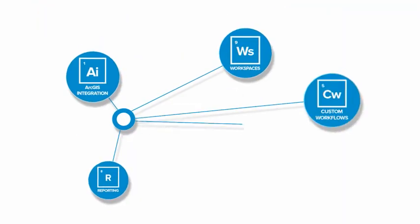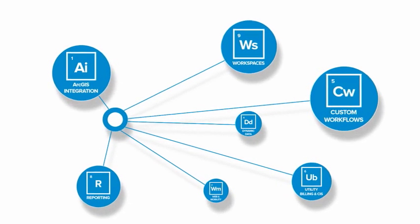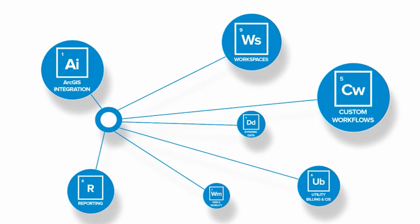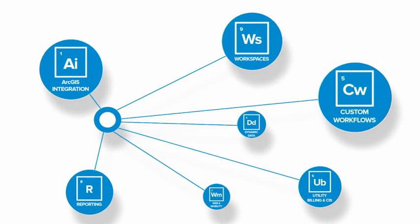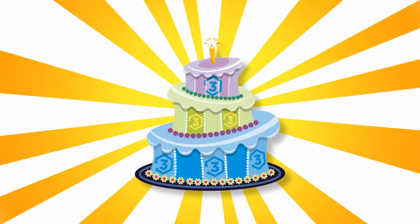Elements XS3 also gives you building blocks so you can design completely custom workflow processes specific to individual job functions. So you don't have to change the way you work to fit the way your software works — it's like having your cake custom made just the way you like it, and then eating it.